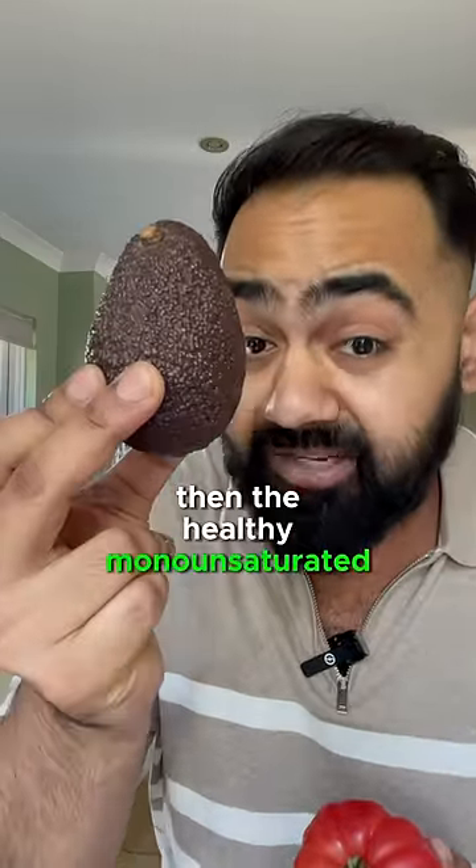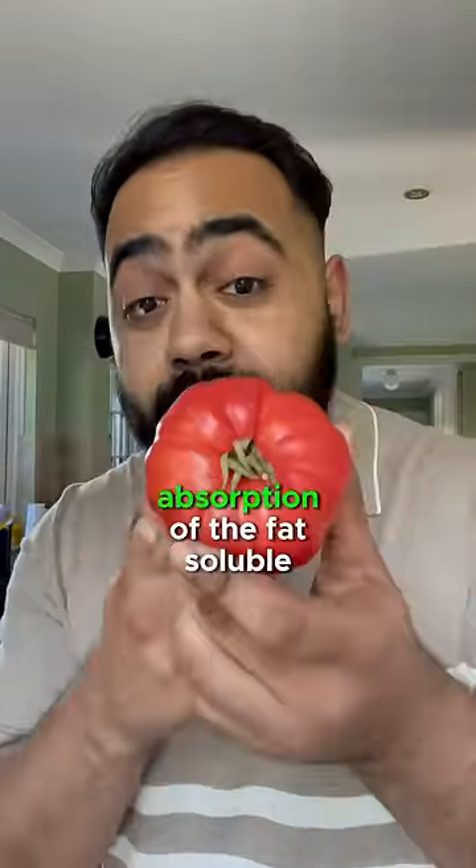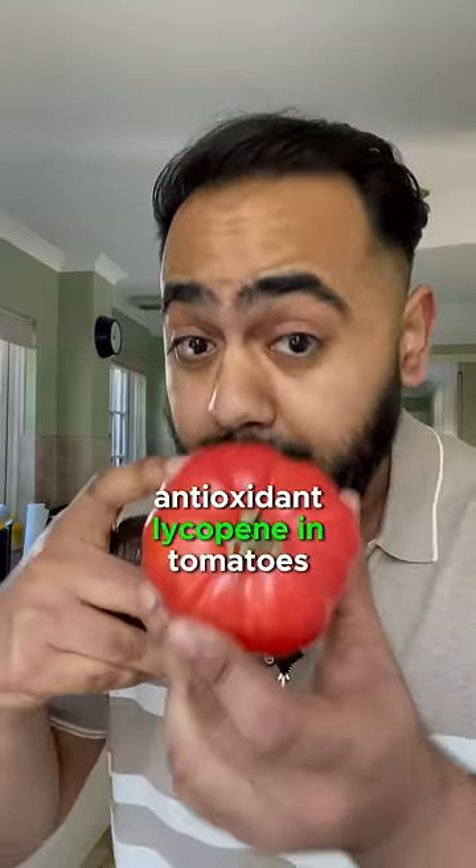If you eat tomatoes with avocados, then the healthy monounsaturated fat in the avocado can increase the absorption of the fat-soluble antioxidant lycopene in tomatoes.